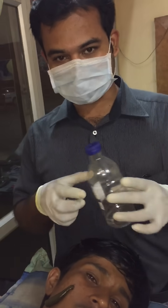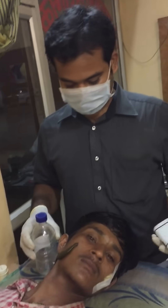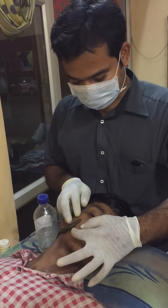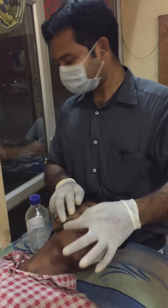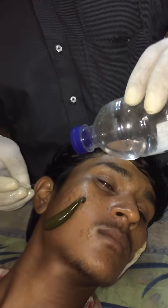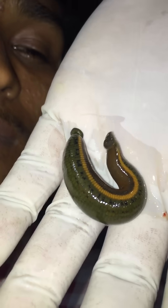One drop of spirit — the leech does not like spirit. We just give one drop of spirit over the leech's mouth and it will leave. See how it becomes fat and the area where we put the leech.